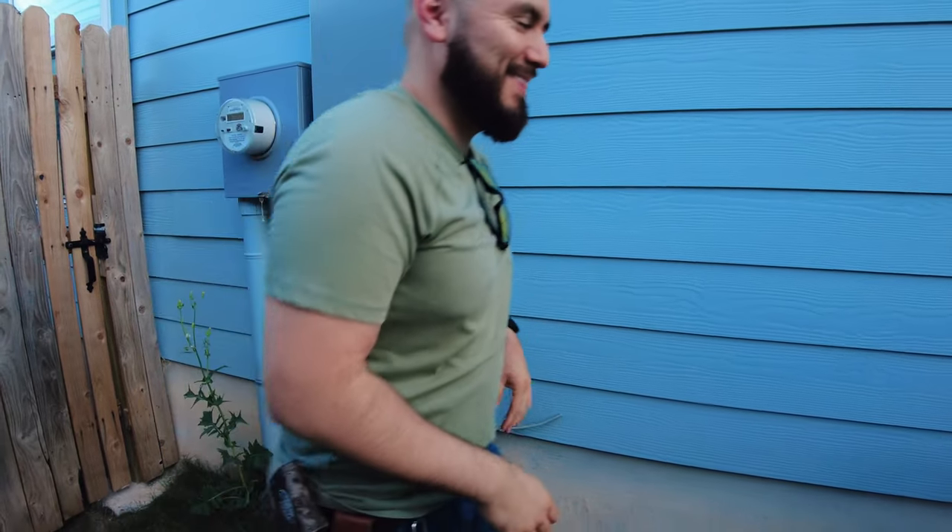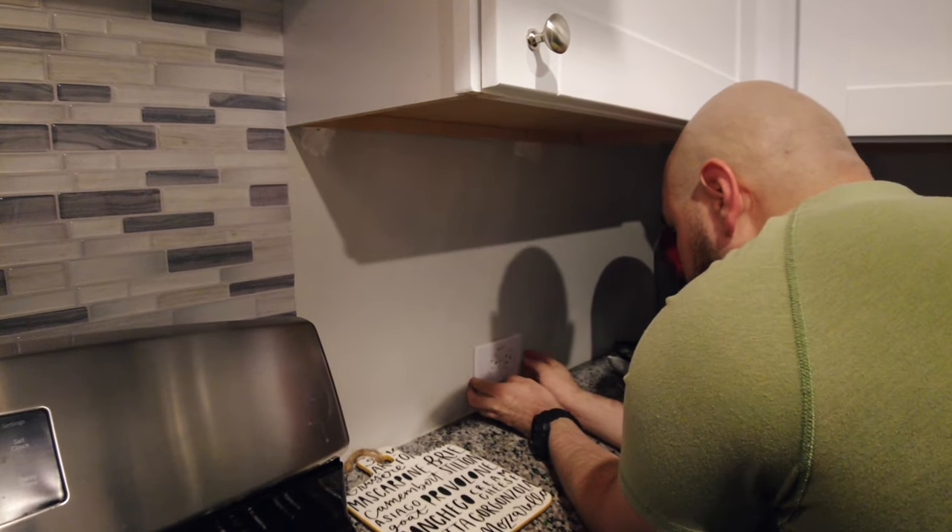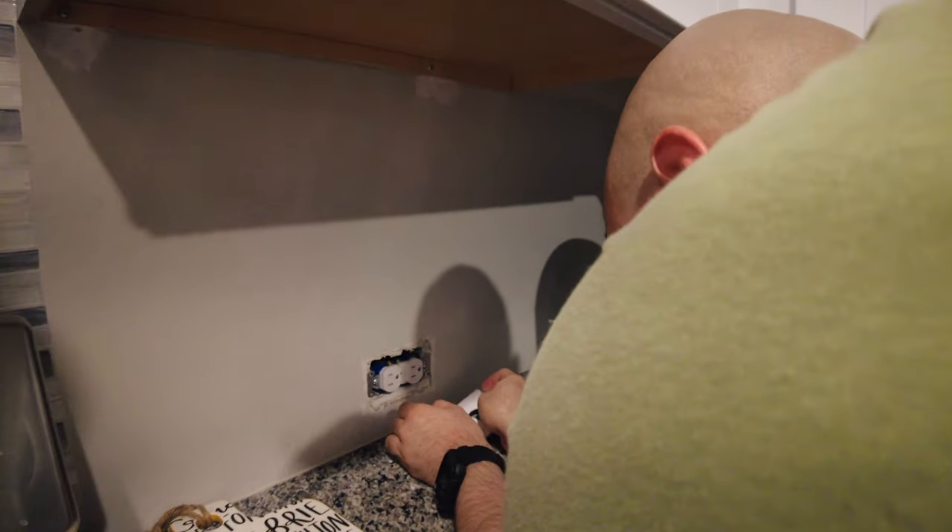A neutral and ground that are touching will trip an arc fault breaker, but it will not trip a regular breaker. Back at the kitchen receptacles, I'm taking off the cover and inspecting the receptacle to make sure I don't see any neutrals and grounds touching.